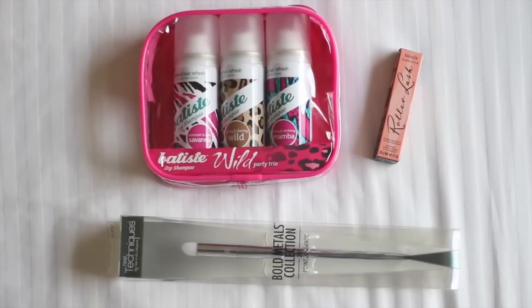Hi guys and welcome back to my channel! Today I have a really big haul that I'm very excited about. I also have a little giveaway because I wanted to share some of the things I got with you. Stay tuned till the end to see what's in the giveaway — I can show you a tiny sneak peek for now. Stay till the end of the haul and I will explain the giveaway.